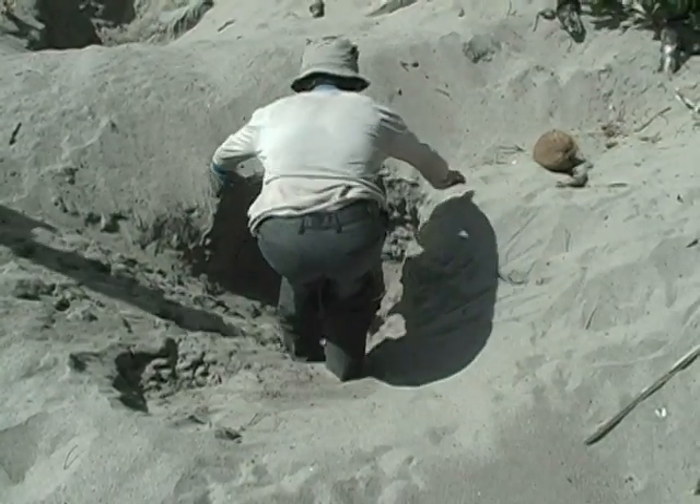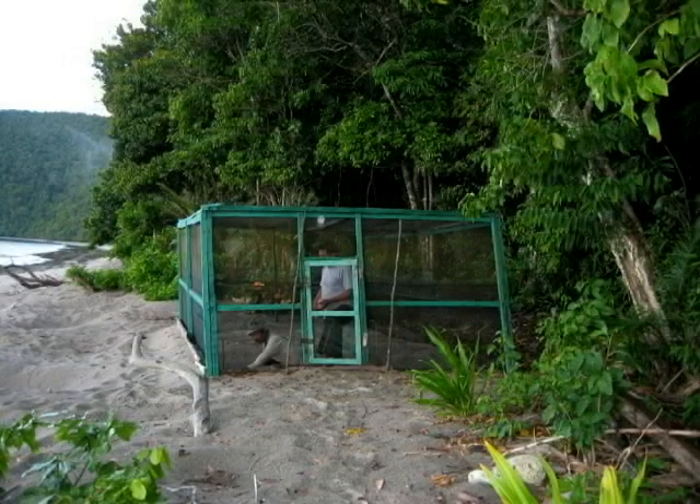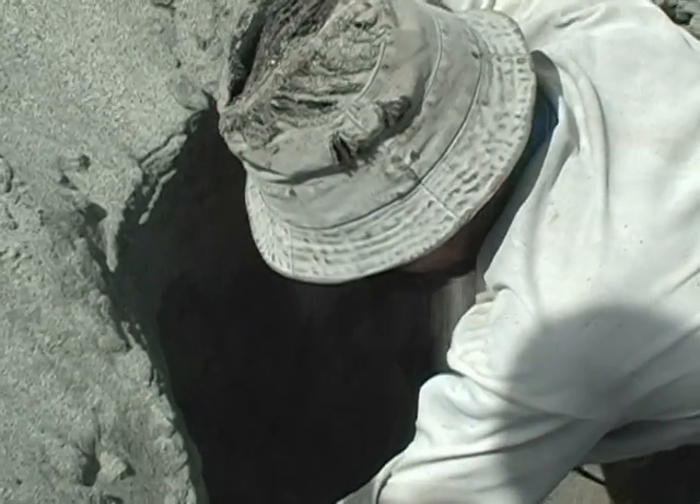To help the success rate, many eggs are retrieved and placed in a wire enclosure where the lizards and hopefully people will not dig for them. They are watched daily and the chicks are allowed out of the enclosure as soon as they emerge from the sand.